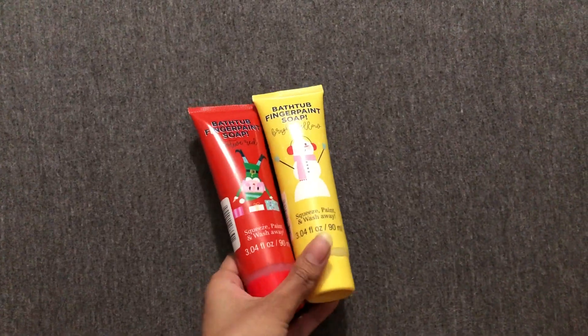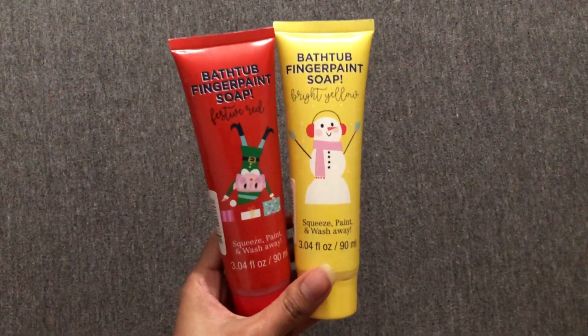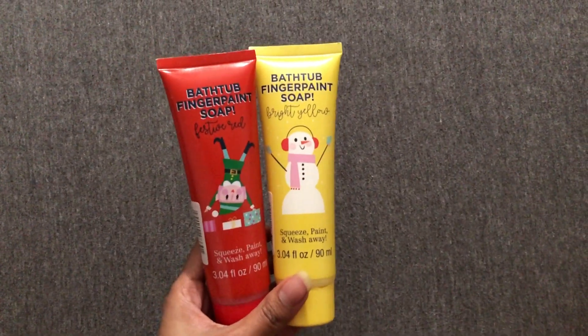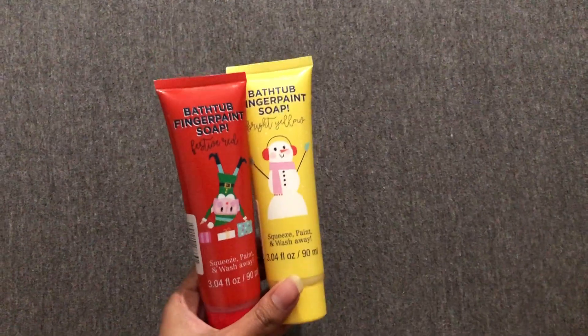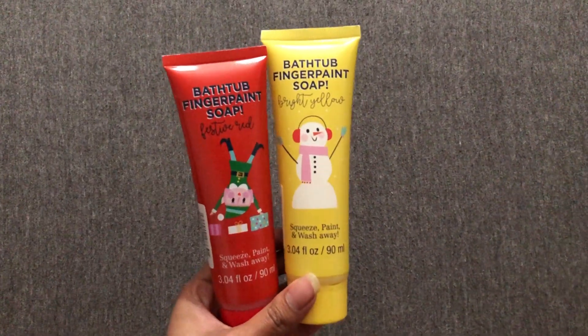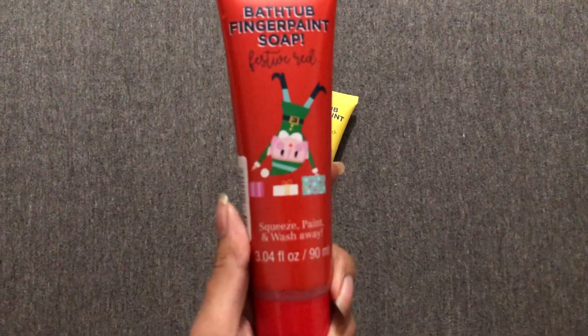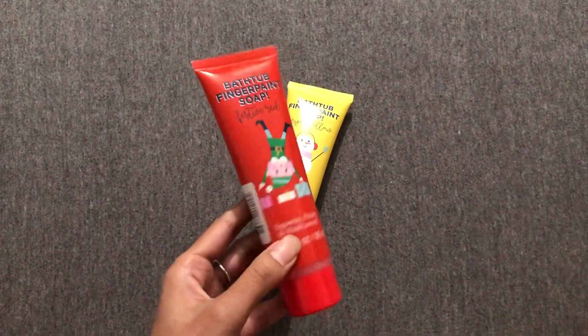The first item here, we have these bathtub finger paint soap. She's obsessed with these. We're always using finger paint soap to paint and draw in the bathtub, so she loves using these — I had to get these. We get them every year for her, so she's going to enjoy these. This one is festive red, and this one here is bright yellow.